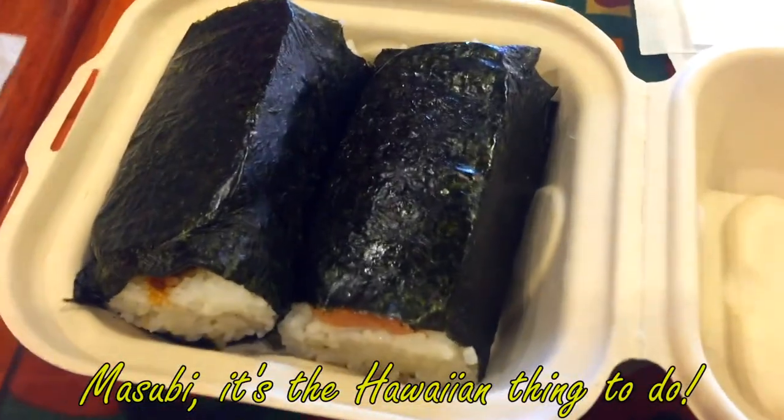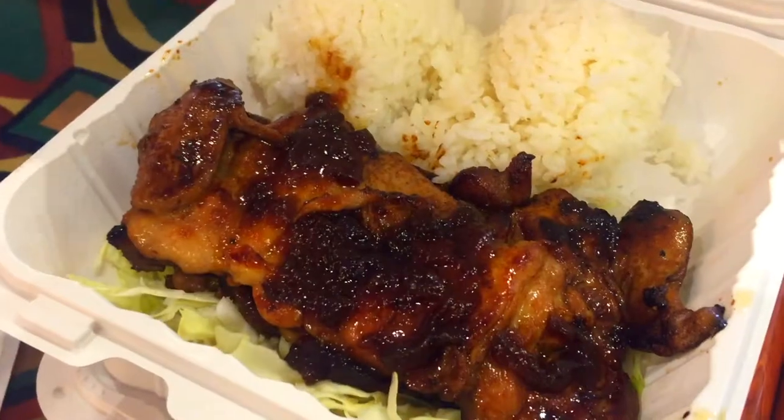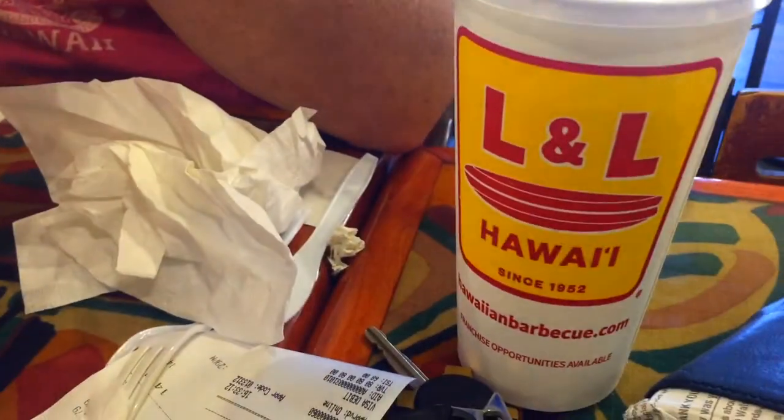We're going to dine Hawaiian style. We've got musubi, L&L barbecue chicken, L&L lite.